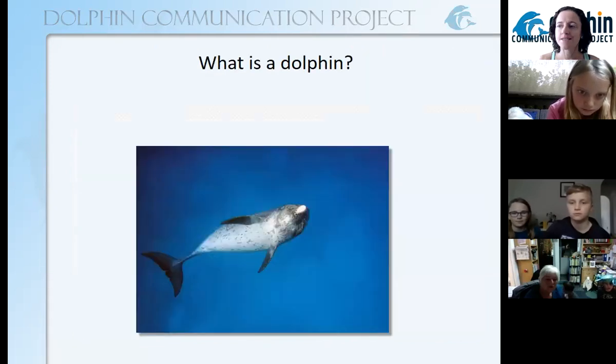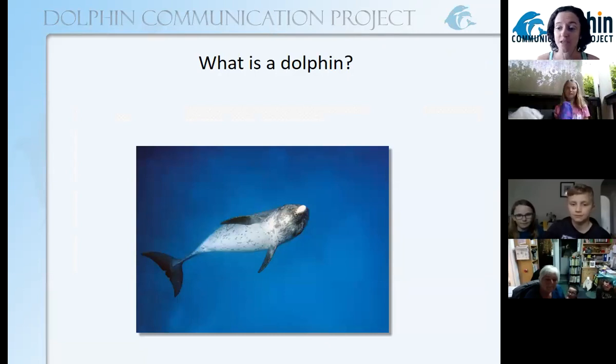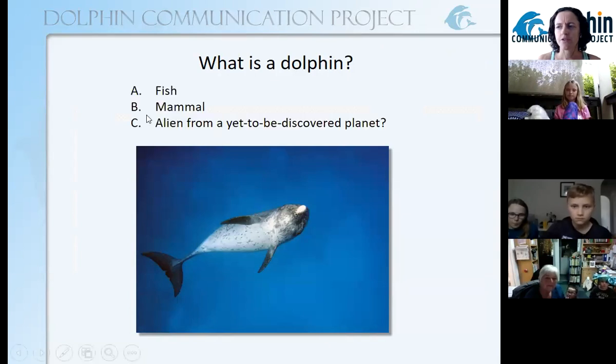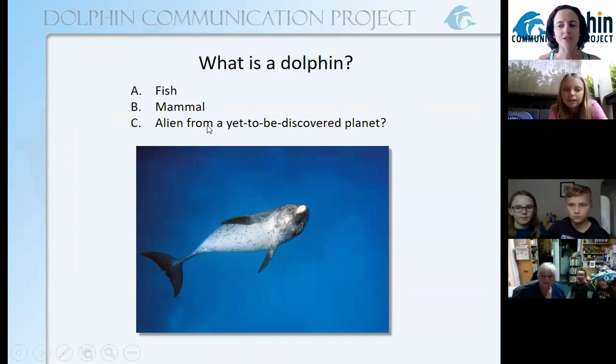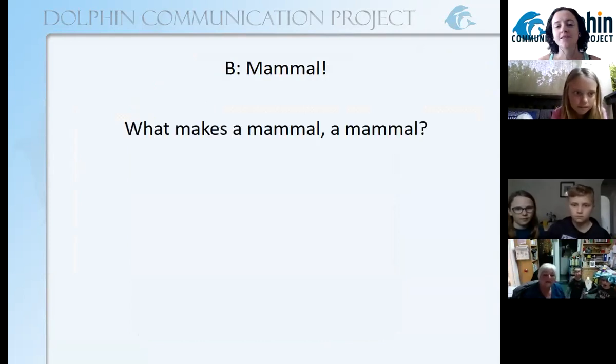So what is a dolphin? Some of you are with your siblings, friends, teacher, or parents. What do you think the answer is? Do you think it's a fish, a mammal, or perhaps an alien from a yet-to-be-discovered planet? You can write your answers into the chat if you want. A dolphin is a mammal. That's right, dolphins are mammals. That was an easy question. But what makes a mammal a mammal?